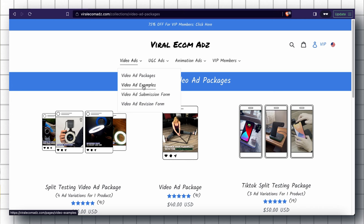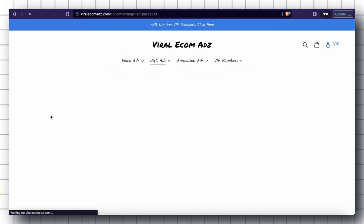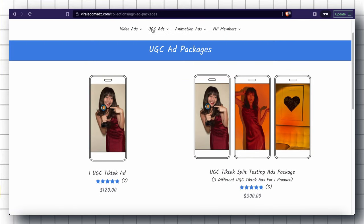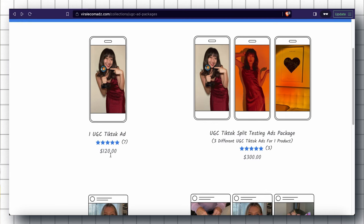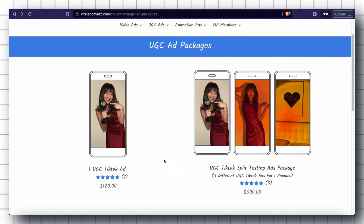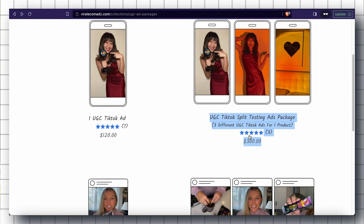The next section is UGC, which means User Generated Content. I really love UGC video ads because they have higher conversion rates compared to normal video ads. The Single UGC TikTok Ad Package is around $120. These packages are more expensive than normal video ads, but they bring the best results for drop shippers. After the single ad package, we have the UGC TikTok Split Testing Ad Package, which gives you three different ad variations for one product — this is the best option because you never know which video is going to hit.